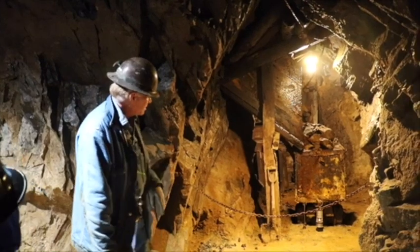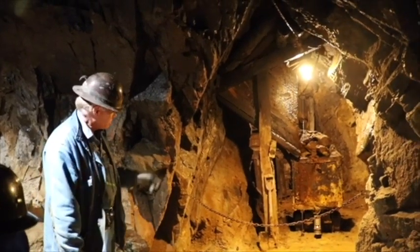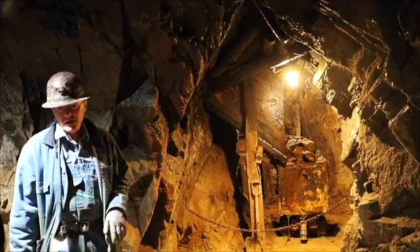If you ever come around and see that flame out, it's time to get out of the mine. This took the place of the canary. They used to bring a canary down in a little birdcage, and when that canary keeled over it was time to leave the mine. They were hard on donkeys and canaries back in those days, but we do have a lot of respect for bad air.